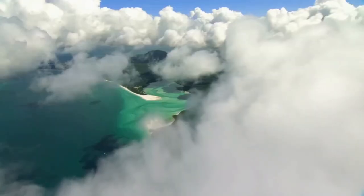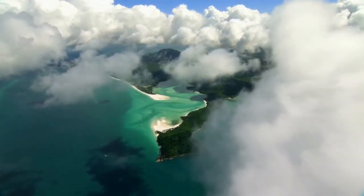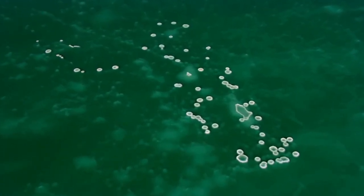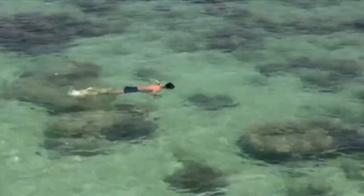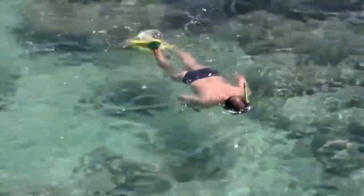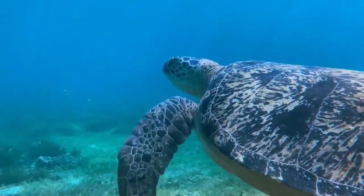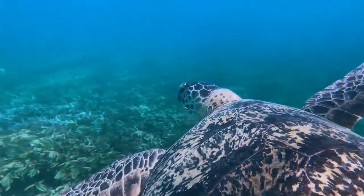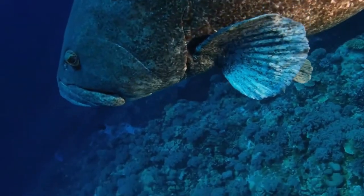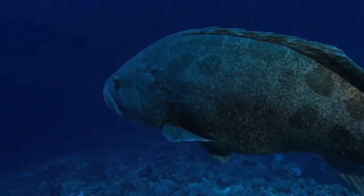Coral is made up of many small animals. These tiny animals build a hard external skeleton to make the vibrant structures that we recognize. When healthy, coral has a symbiotic relationship with algae. The coral produces fluorescent chemicals that protect the algae from bright sun, almost like a sunscreen. The algae use photosynthesis to harness solar energy to make sugars, providing food and oxygen for the coral, and the coral protects and provides nutrients for the algae. The algae also give coral its many colors.